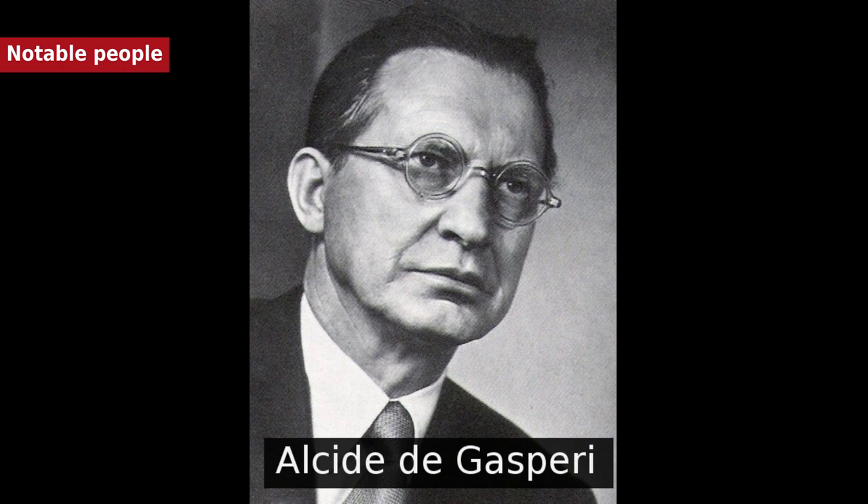Further notable figures include: Chiara Lubich, founder of the Focolare movement; Martino Martini, geographer, historian, and missionary; Francesca Neri, award-winning actress; and Paolo Oss Mazzurana, Trento's most notable mayor, whose tenure was characterized by progressive economic policies that impacted Trento's commercial sector and its eventual independence.